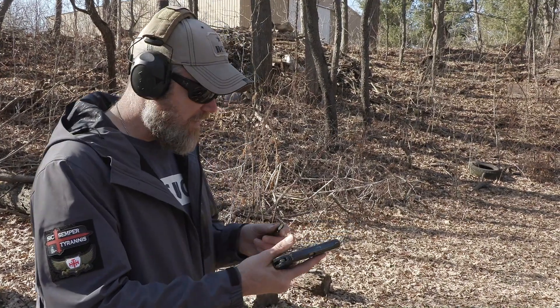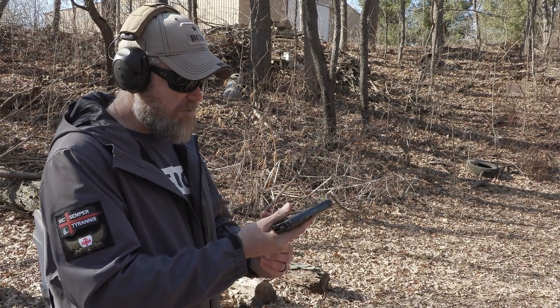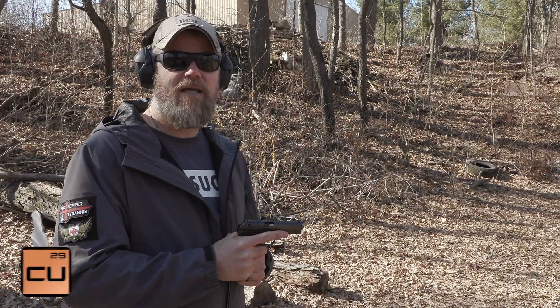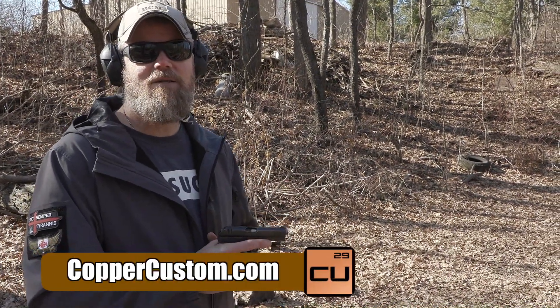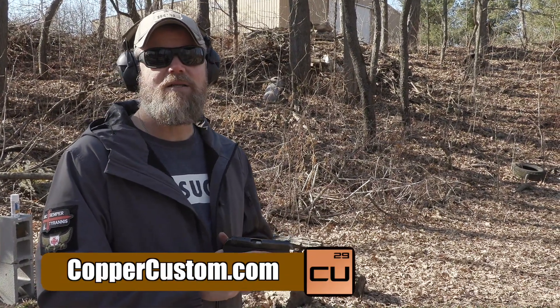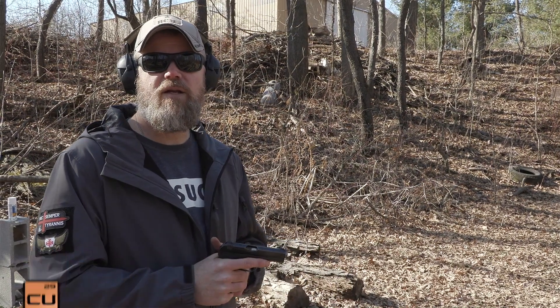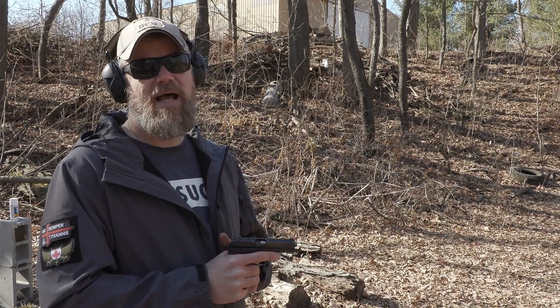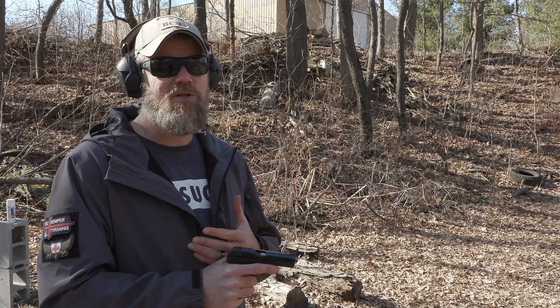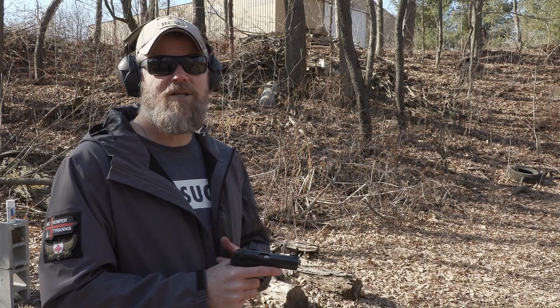All right guys, we're going to wrap things up. If you'd like to support us another way, swing by Copper Custom at coppercustom.com — our online store with lots of great products at great prices. Also, if you haven't already, check us out over on Full30.com. In today's times with YouTube banning things and demonetizing, Full30 is where a lot of folks in the gun community are going. Check it out.